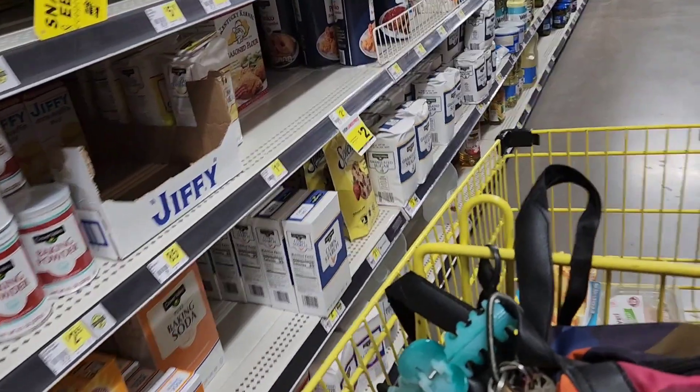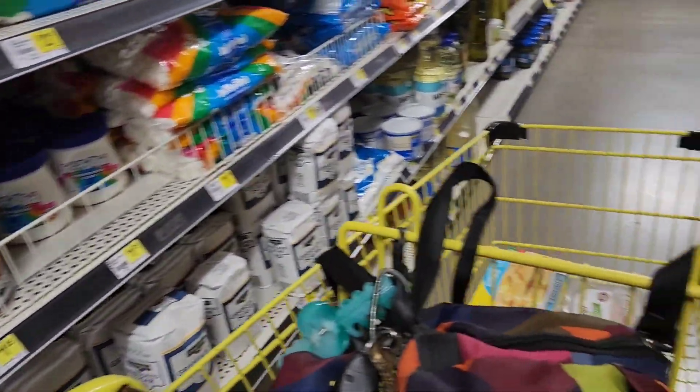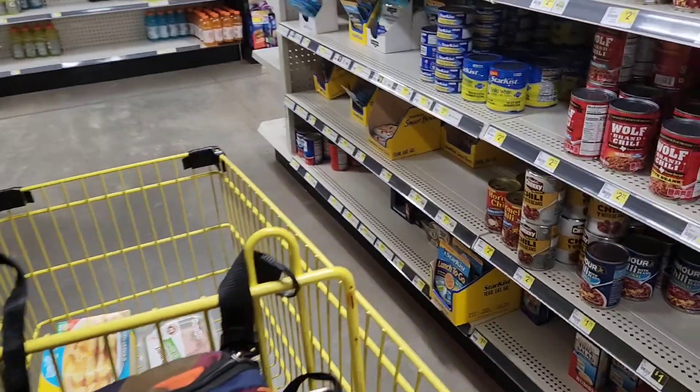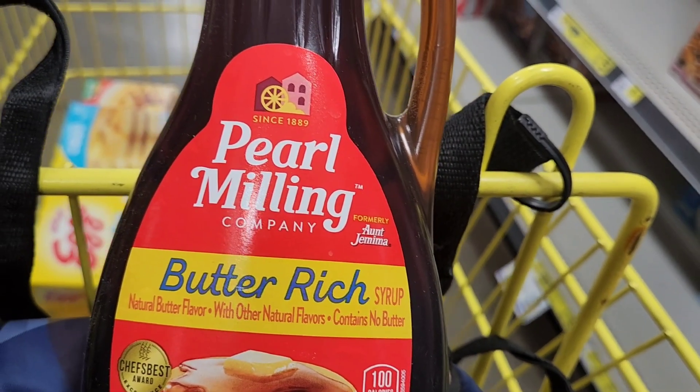Now that we've got some waffles, we've got to go find some syrup. We have to go over here to the cereal aisle for that. This syrup is $3.75.